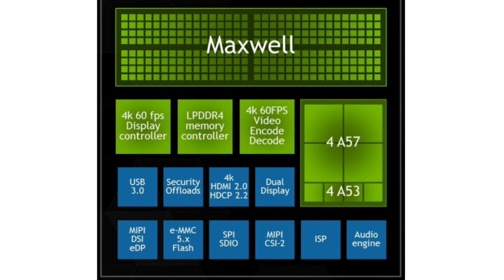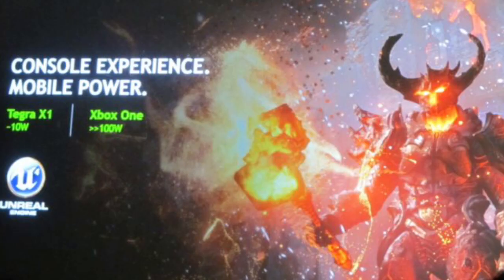The new Tegra X1 is twice as fast as the Tegra K1 found in the Nexus 9 — and I do have the Nexus 9. The Tegra X1 is going to be available in this year's products. It has a 256-core Maxwell GPU, which is an improvement over the 192 GPU cores from last year's Tegra K1, and it will feature eight CPU cores, making it octa-core.